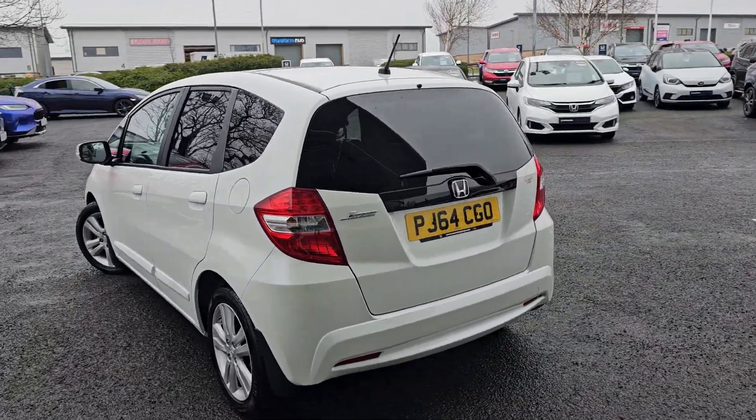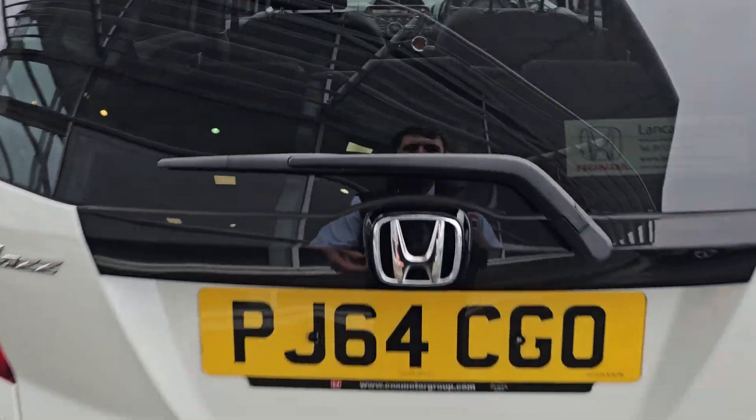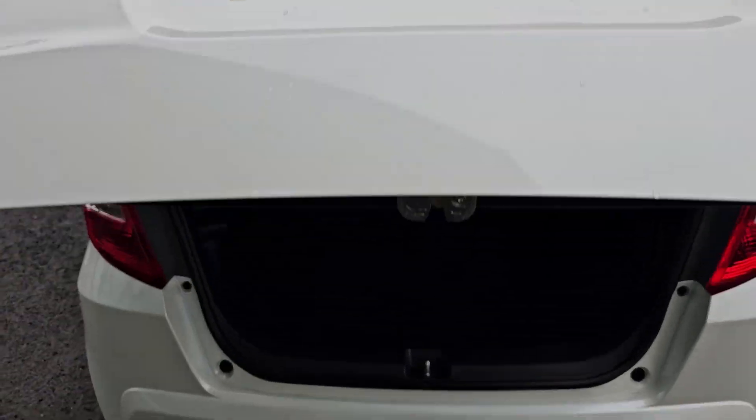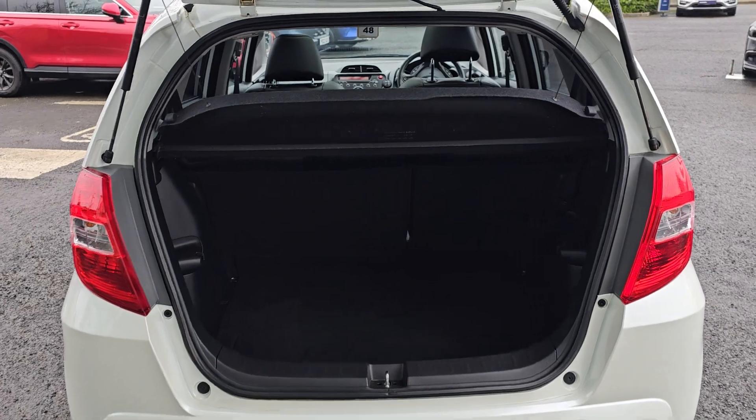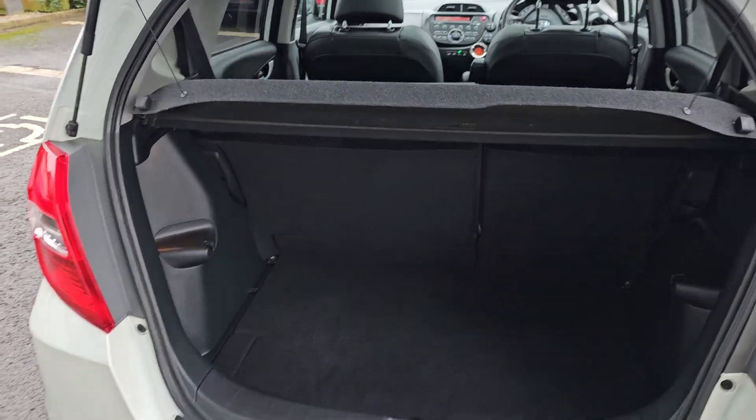Walking around to the rear, you'll notice you do have your LED tail lights. Moving into the tailgate now, we've got plenty of room in here, with your 60/40 split flat-folding rear seats, and they do fold flat with the boot floor.